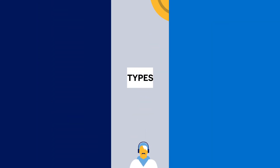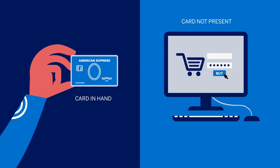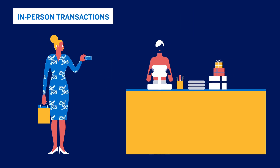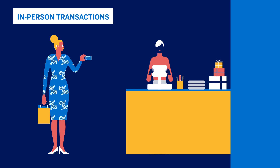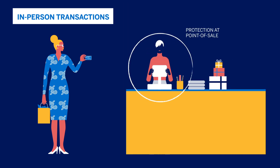There are two types of card fraud: when a customer has the card in hand, and when a card is not present for online and in-app purchases. For in-person transactions, the best way to protect yourself is by upgrading to EMV or chip-enabled terminals. You'll be protected at the point of sale and your customers will have more confidence in the security of their payment.